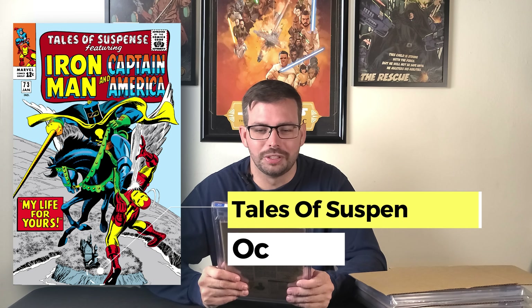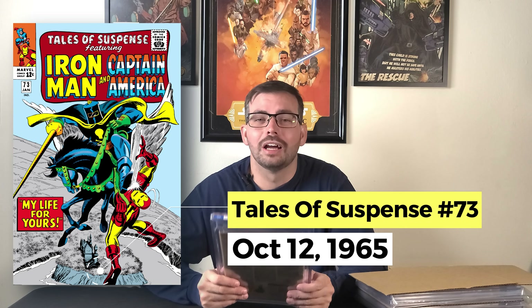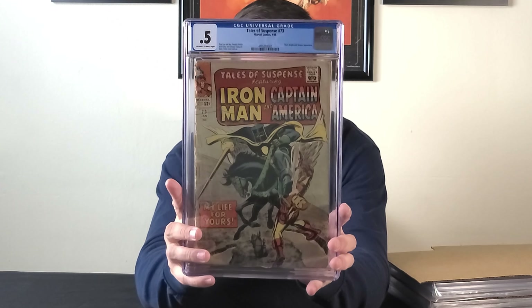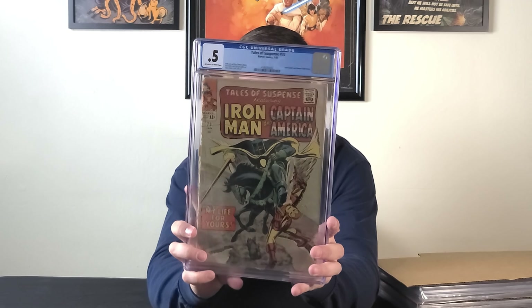I sent in Tales of Suspense #73 — it's a 0.5. Very high grade, don't you agree? This is a Black Knight and Sleeper appearance. There's not much more to be said than it's a 0.5 Tales of Suspense #73. I did it just to see what would happen, because you gotta live a little.